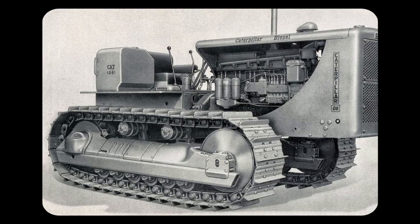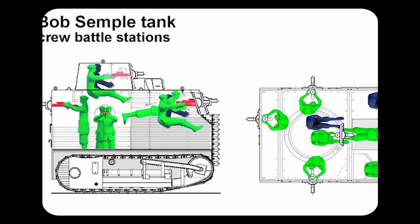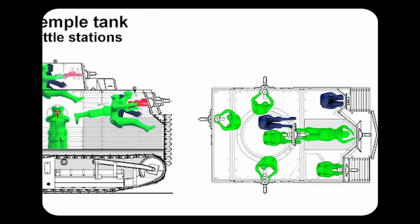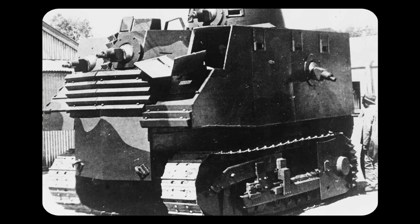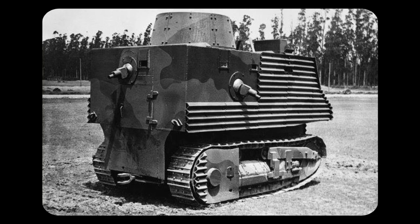A prototype was built using a Caterpillar D-8 tractor, a readily available tractor for civilian use. A lack of heavy weapons caused it to be armed with six Bren machine guns, with two being on the front, one on each side, one in the turret, and one on the rear. The tank had a height of 3.5 metres and performed very poorly during tests. Due largely to their lack of any armour plates at the time, corrugated steel was used instead.